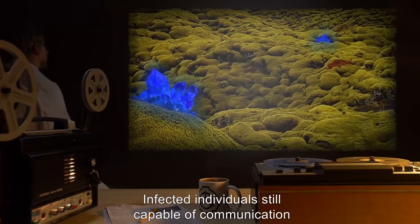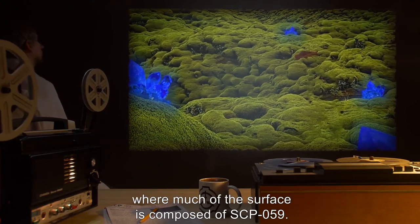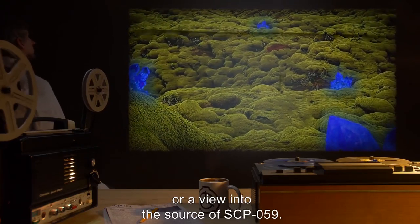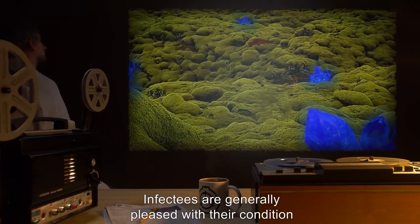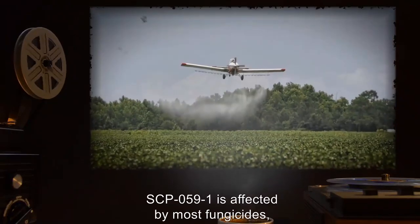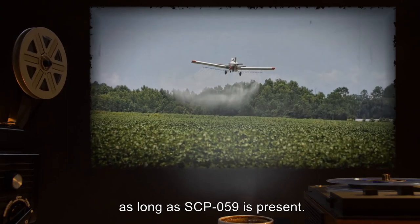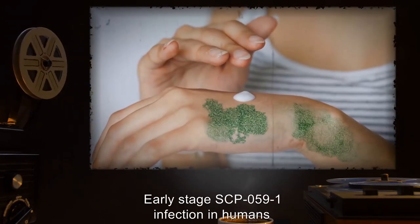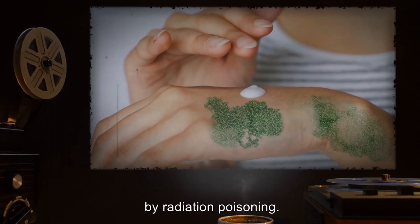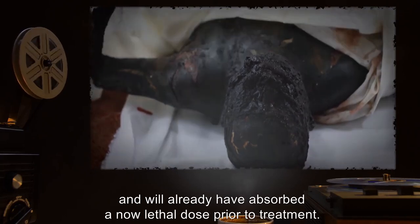Infected individuals still capable of communication describe seeing a world entirely covered with SCP-059-1, where much of the surface is composed of SCP-059. It is unclear whether this is a hallucination or a view into the source of SCP-059. Infectees are generally pleased with their condition and often refer to being in the blue light of heaven. SCP-059-1 is affected by most fungicides, but new growth will continue as long as SCP-059 is present. Early-stage SCP-059-1 infection in humans may be treated with griseofulvin. However, the treatment is 90% likely to lead to death by radiation poisoning.